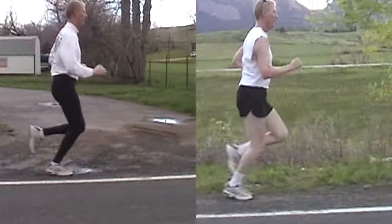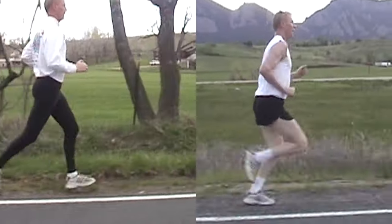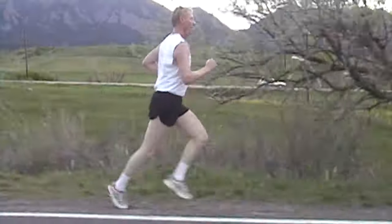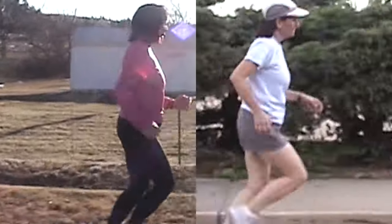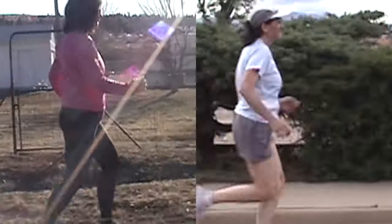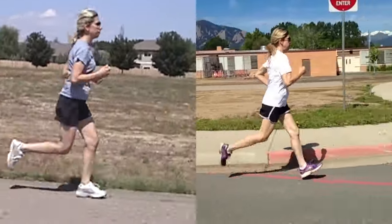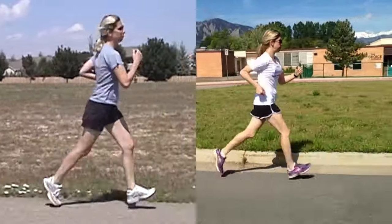Here are a few short videos showing before and after — before is on the left, after on the right — of runners I've worked with to get the hips mobilized and engaged. As you watch these, observe the upper body, the alignment of the upper body to the pelvis, and the stride changes that have occurred in these runners.